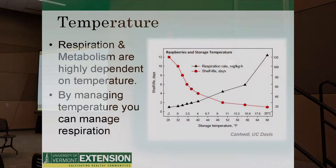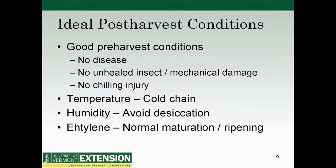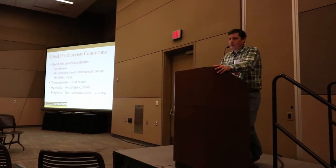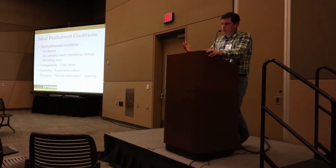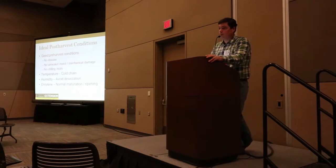Ideal post-harvest conditions going into storage: no disease, clean crops going in. We want to heal whatever we can or cull visible damage and market that early if you can. Chilling injury is partly what you might be seeing in the squash. We want to initiate the cold change — pre-cool crops and have them in storage as quickly as possible; best practice is within an hour of harvest. We want to increase humidity to avoid desiccation in most storage crops, though not all — dry-cured crops such as onions and garlic actually need lower humidity.